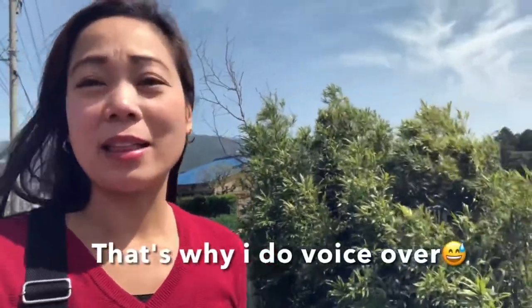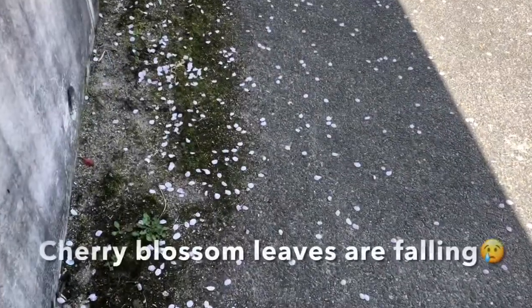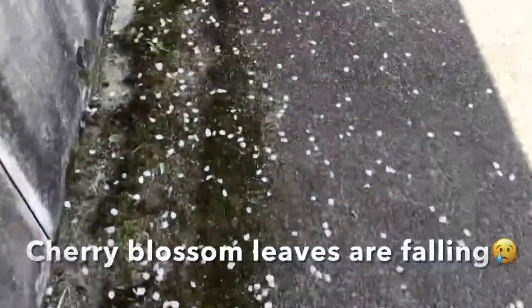Hi guys, I just finished taking videos of the tulips. Sorry I couldn't speak English while taking videos because there were so many people around. And I can see these sakura leaves falling down.